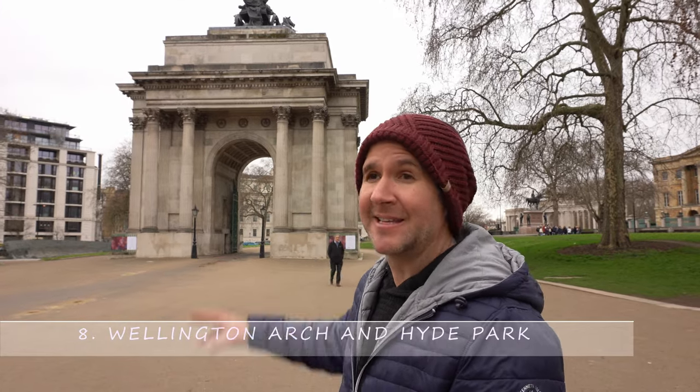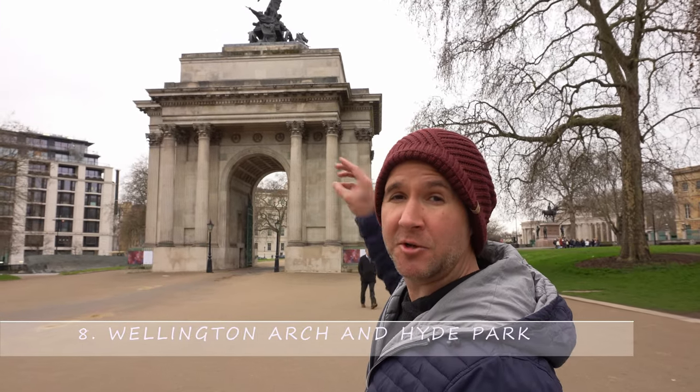Number eight: this is Wellington Arch — once you go through that you go up into Hyde Park. If you're interested in historical figures or war history, Hyde Park is a great place to go because it is loaded. It's basically an outdoor statue museum. If there's anybody in war history from England or beyond that you're interested in, they probably have a statue here.